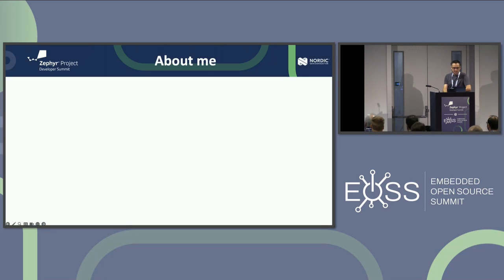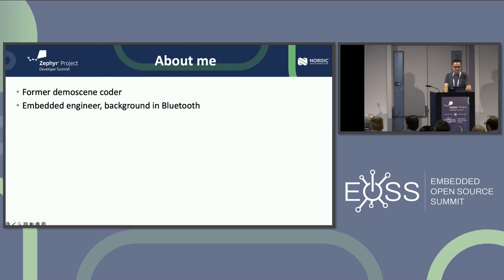I'll start by talking a little bit about me. I'm a former demo scene coder — I don't have time to go into the details, but it's quite a fun amateur scene for programming. I'm an embedded engineer now with a background in Bluetooth. I started in Bluetooth back in 2000, so a long time ago. I've been employed by Nordic since 2010, celebrating my 13th anniversary this year.